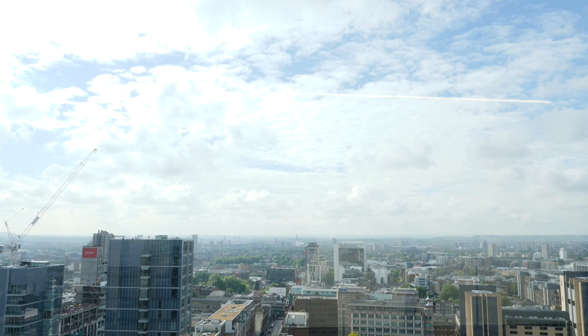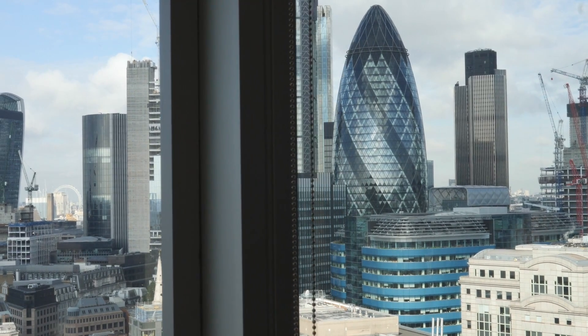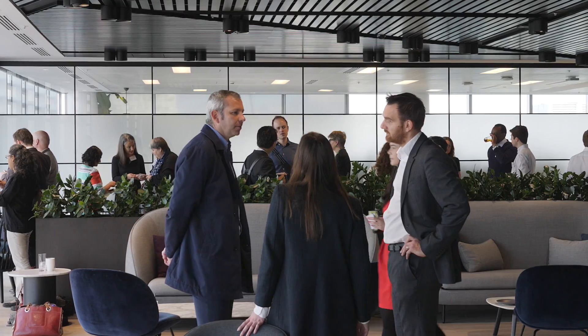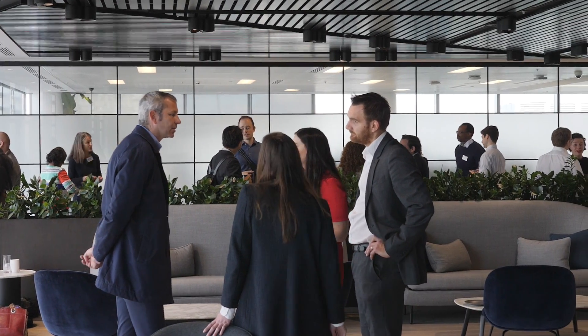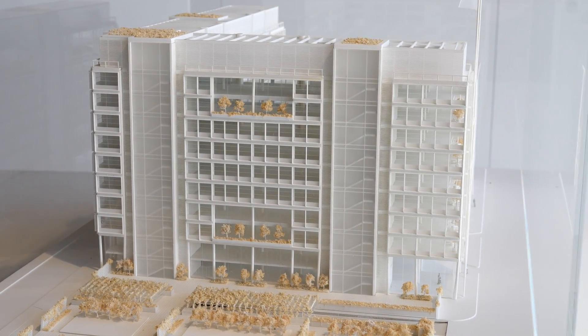I believe in making London a better, more open city for all through its application of technologies that are appropriate not just for the building but also its urban context. I believe in picking the correct solutions which are appropriate, not over complicated to build and are also simple to maintain.